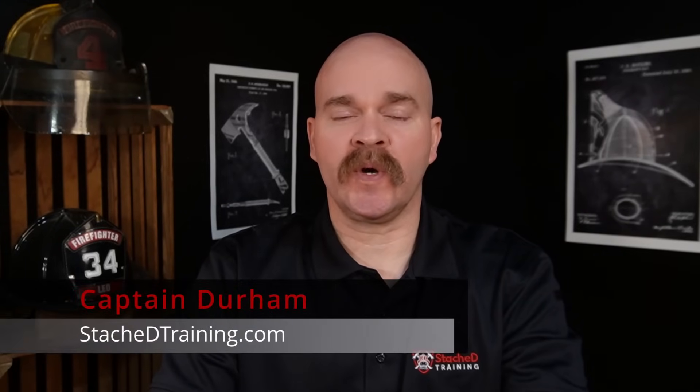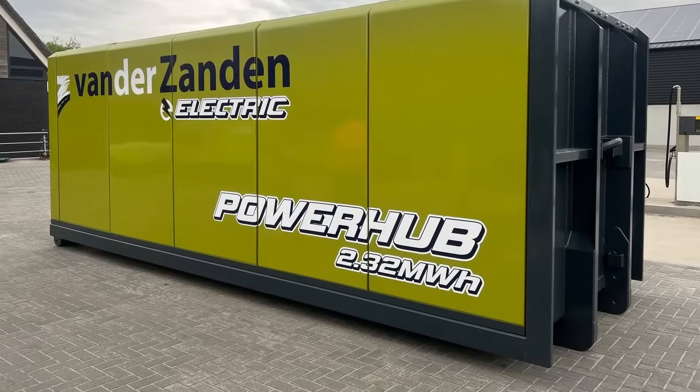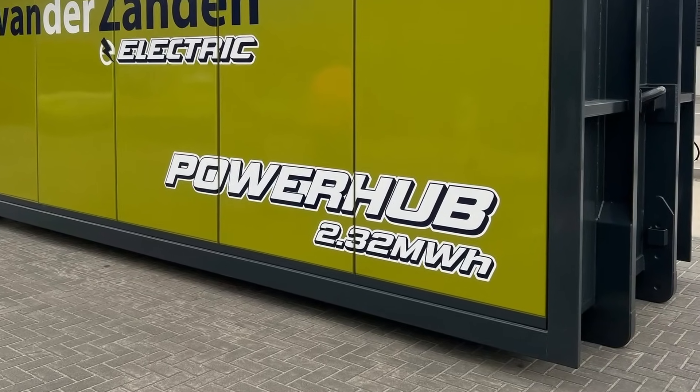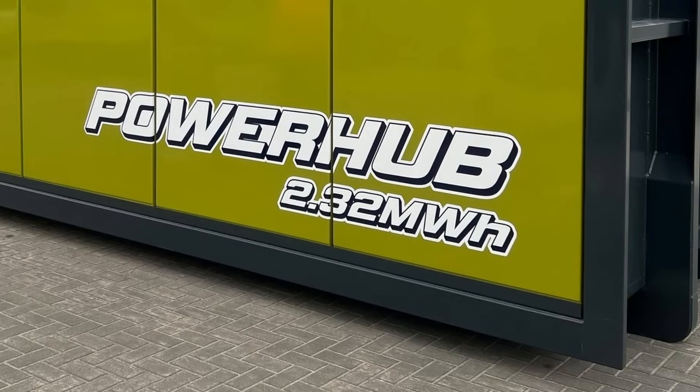The fire occurred on December 26, 2023 at a company named DENS — a Dutch energy solutions company in the Netherlands. They make energy storage systems, large devices full of lithium-ion batteries, and this one was 2.3 megawatt hours — a massive amount of power.